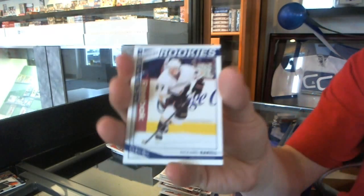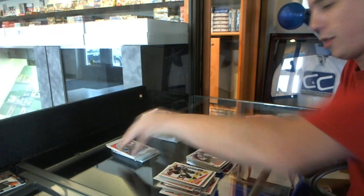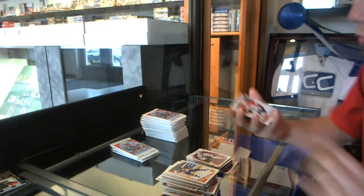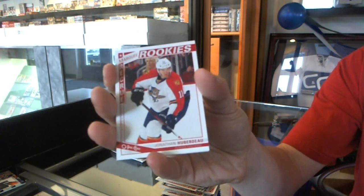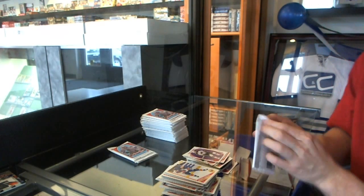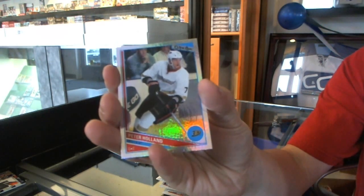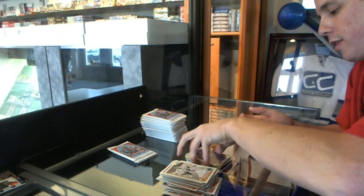We've got a rookie of Ricard Raquel and a retro of Riley Smith. We've got a rookie of Jonathan Huberto and a retro of Tom Gilbert. We've got a rainbow of Peter Holland. Sticker Zach Parisey. Retro John Tavares.